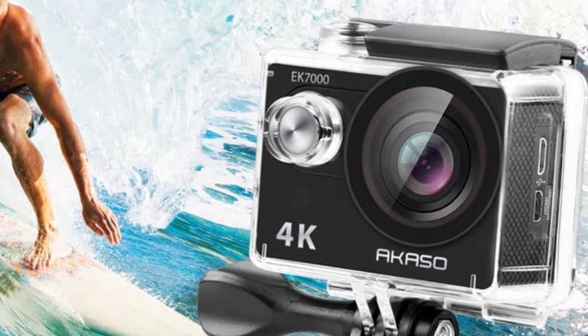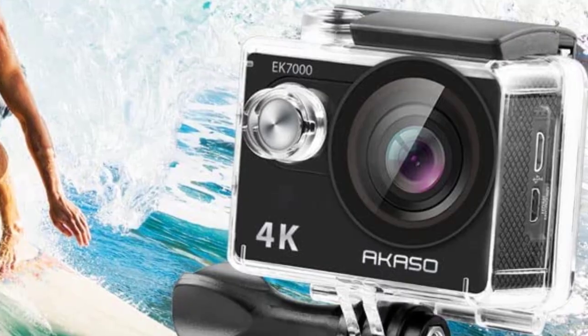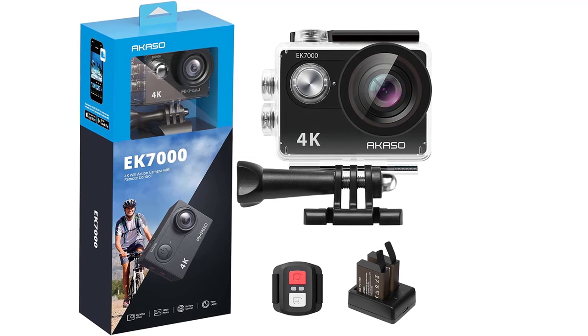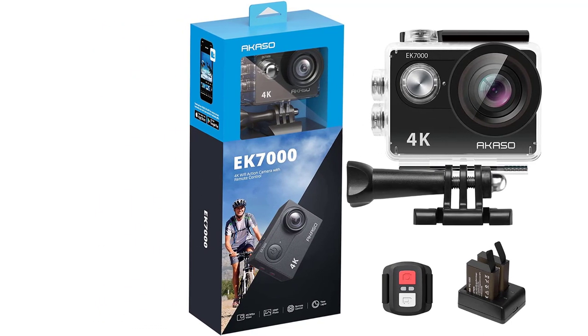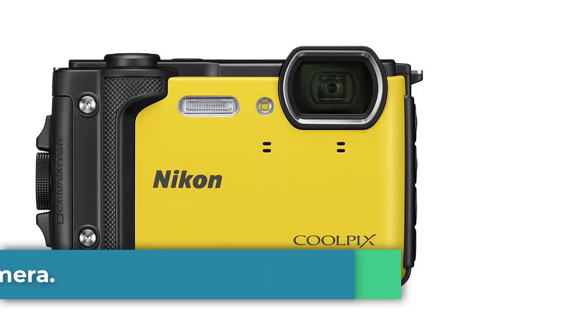A wide-angle lens, as on the GoPro, gives you a 170-degree field of view. Like the majority of action cams and specialty underwater cameras, the Acaso doesn't have much in the way of external exposure control, but it does shoot high-resolution 4K video at 25 frames per second and HD 1080p at 60fps.